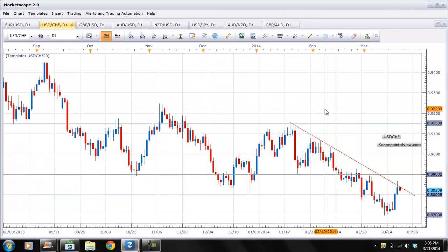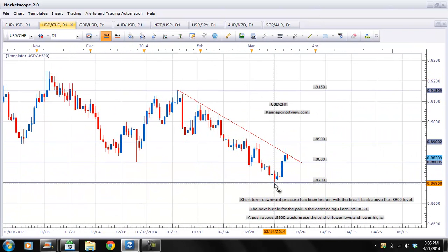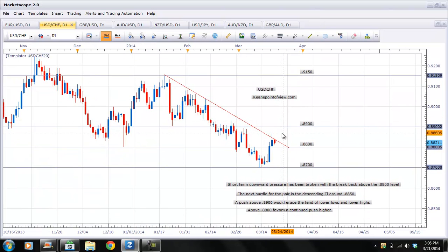Now the USD/Swiss franc — same exact thing. I've been saying all week: we get above 0.88, then I'm going to favor a long. We popped above 0.88, but look — we stopped right here at this ascending trend line. So the opportunity to go long is right here above 0.88, but I'm going to prefer to wait for a break of this trend line and then look for a push higher. We would need to see a break of the 0.89 level to confirm the end of this downward trend, but it's also definitely worth an opportunity to go long here, with your stops below 0.88, looking for a continued push higher.